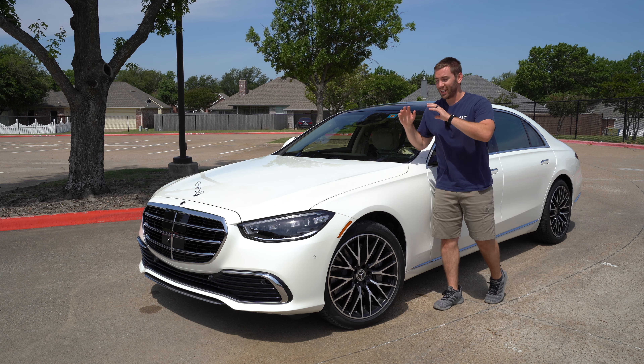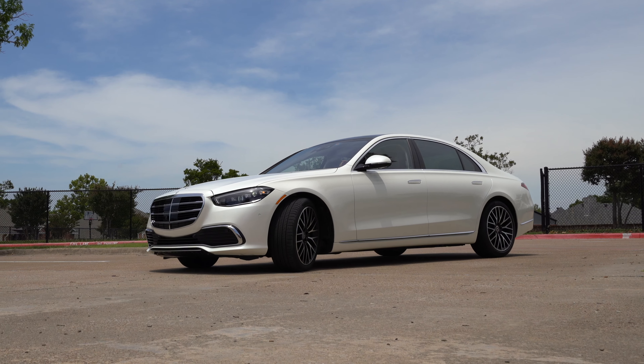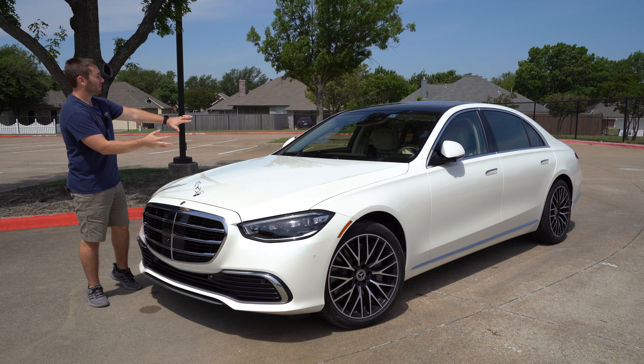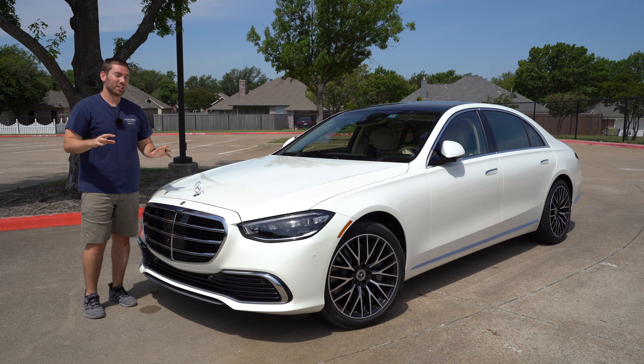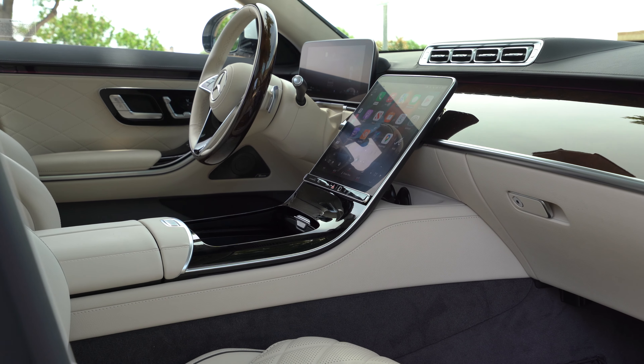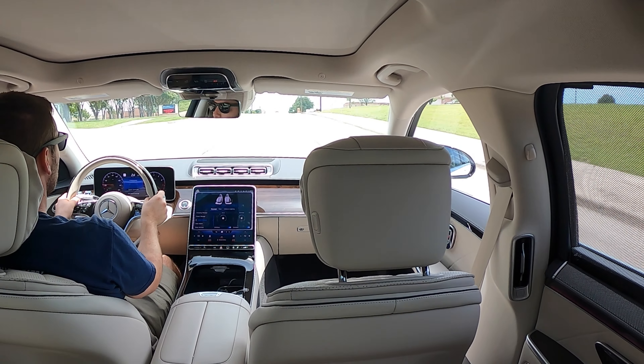The standard in luxury sedans is right here. It's the 2022 Mercedes-Benz S-Class — this is the S580 4Matic. We've got the V8, luxury features, leather all over the place, and I'm going to show you everything on the exterior, the interior, and talk about some of the nice top-end luxury features you get on the top trims too. Let's jump into it.